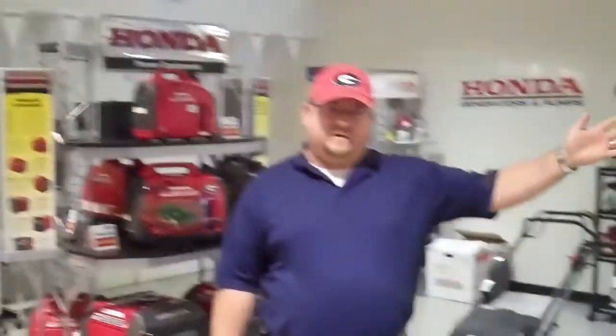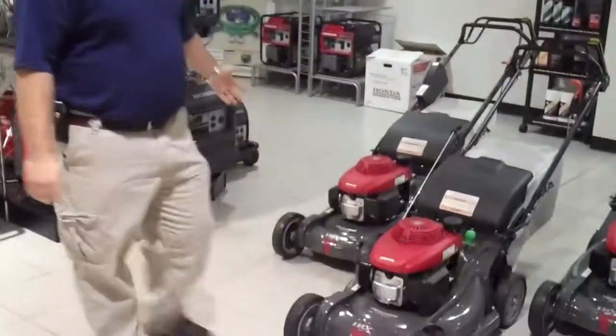Hey, welcome to Gerald Jones Honda. I'm Nathan Barber. I work here in the parts and power equipment department. We not only sell cars here, we sell lawnmowers as well.